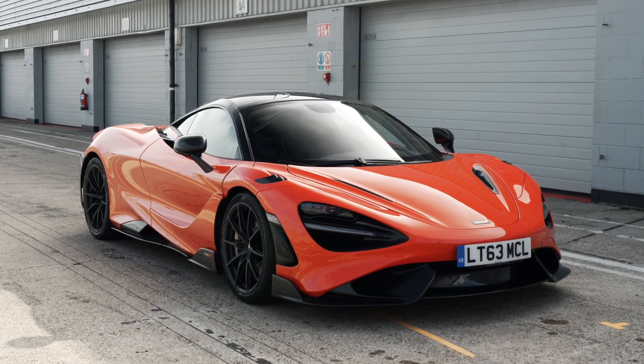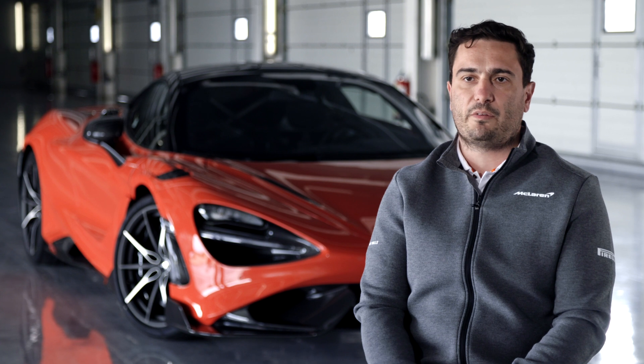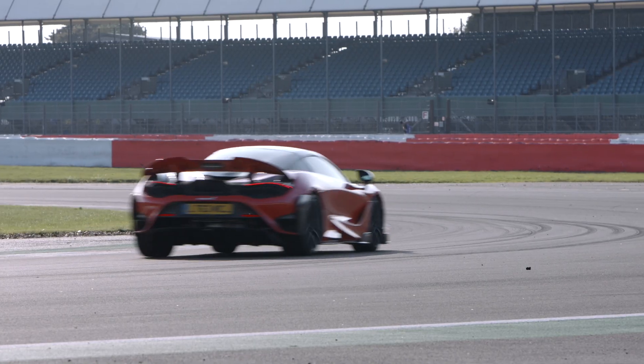Every day during the development of the car we were always challenging ourselves, we were always asking what can we do more, what can we do to make something special even more special.